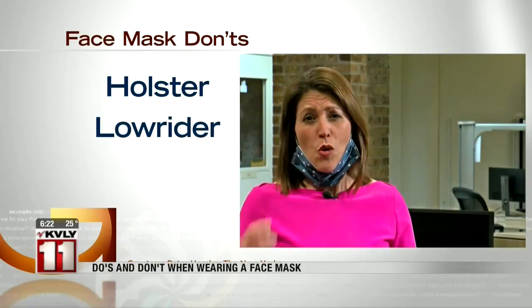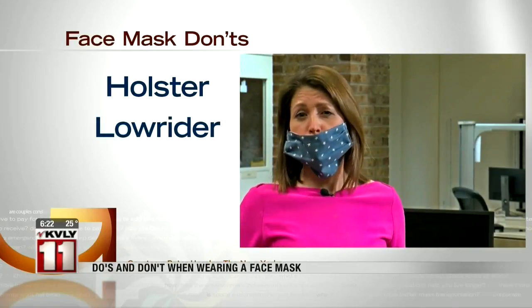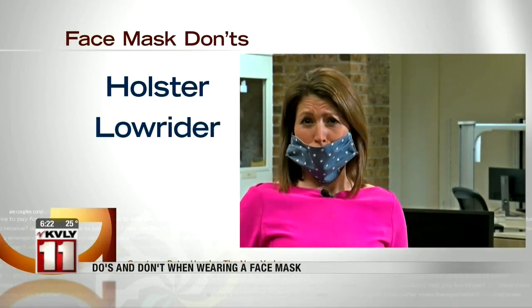As for what not to do, New Yorker writer Peter Hessler came up with some creative names for that. Here's the holster — where the straps are behind your ears but the mask is around your neck. Then there's the lowrider, where you feel like you're following the rules but your nose is sticking out. Then there's the flapjack, where you dangle the mask because maybe you want to take a phone call.